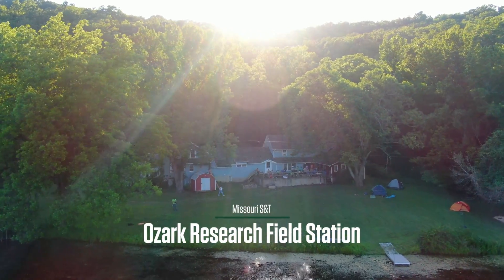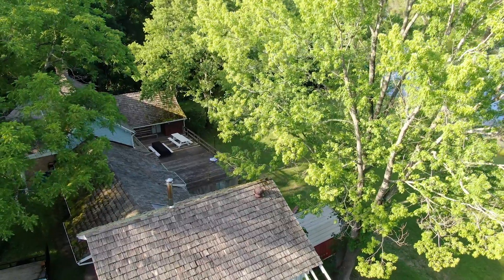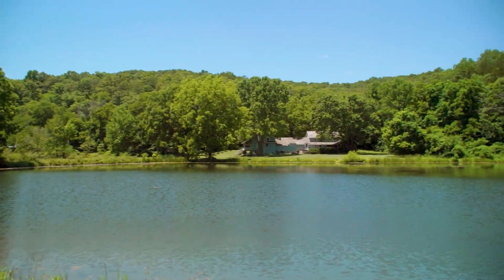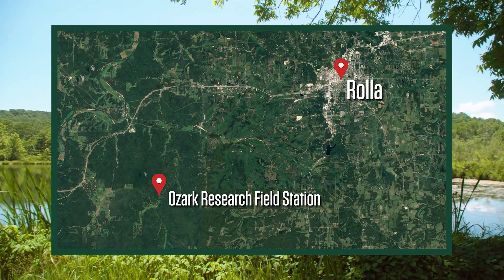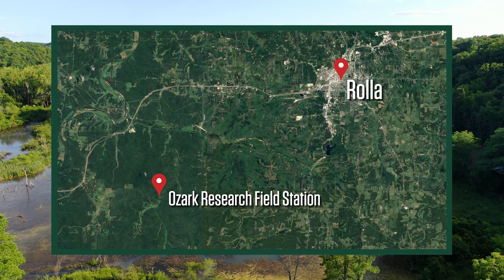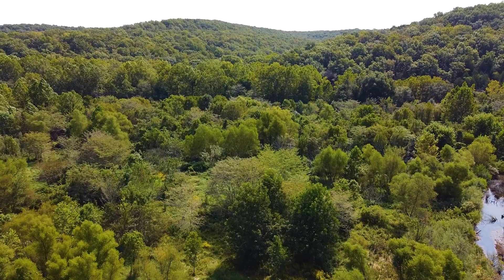Welcome to Missouri S&T's Ozark Research Field Station, situated along Mill Creek in central Missouri. This biological resource site is located about 20 miles southwest of Rolla and is adjacent to the 300-acre Bohigian Conservation Area and 6,000 acres of Mark Twain National Forest.